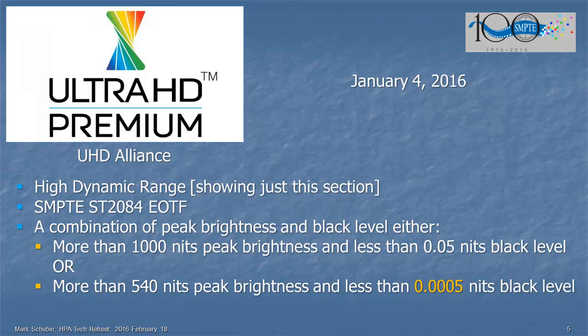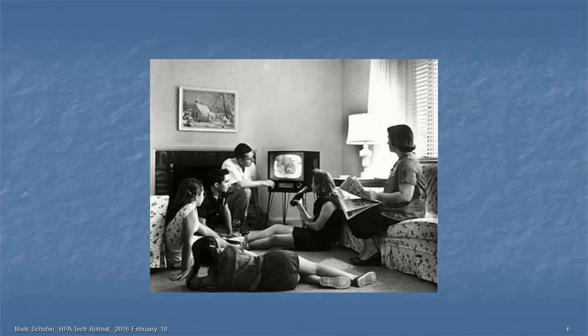But let's say that you make a program like that and send it to somebody who has a UHD TV, and you expect them to see it. Except, when people watch TV — here's a very old TV — the TVs have certainly changed, but the environment hasn't. There's a lamp on in the room, or maybe the Venetian blinds are open.